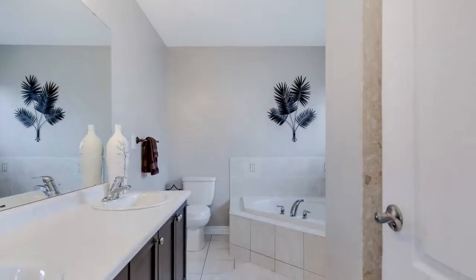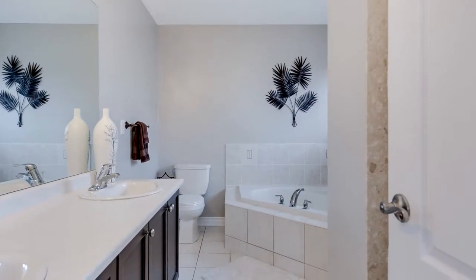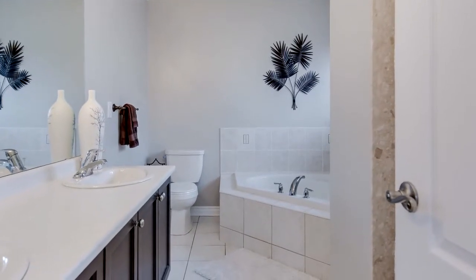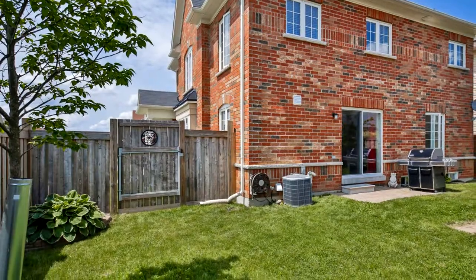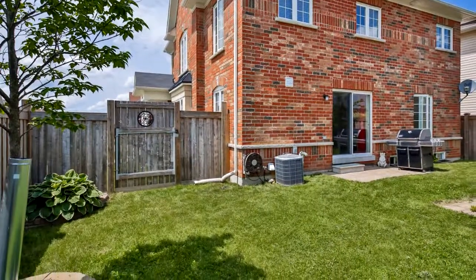This is the perfect family home in a wonderful area, with great schools and parks, while being close to shopping, transit including the GO station, the Barrie Molson Centre, and more. This home is a must-see.